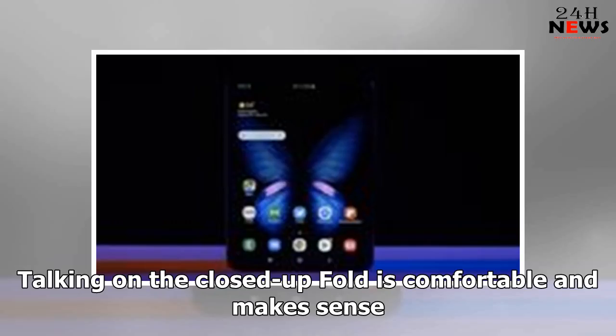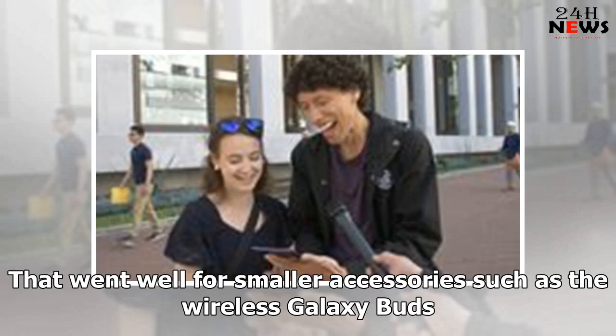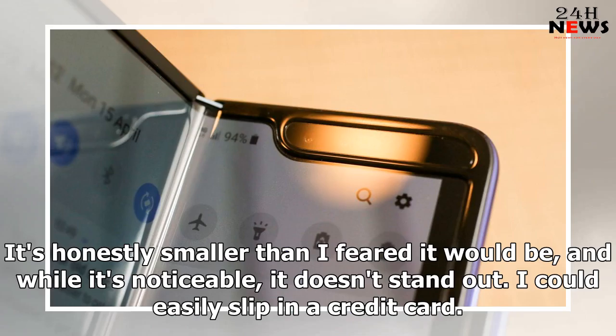It's less convenient to launch the camera by double-pressing the power button or unlocking the phone when it's folded up, because those buttons are on the second camel hump when the fold is closed, so you have to reach across one layer to press them — that leads to inaccuracy. Talking on the closed-up fold is comfortable and makes sense. The fold gets one of my favorite new Samsung features, wireless power share, which lets you charge up another device you put on the fold's back. That went well for smaller accessories such as the wireless Galaxy Buds, but the S10+, a wider phone than the fold, had to be situated just so or it'd slide off.